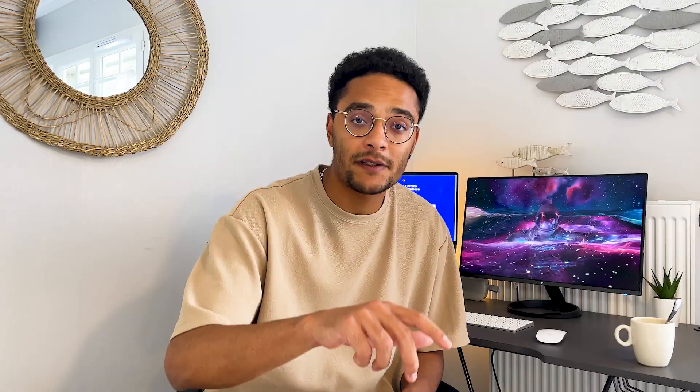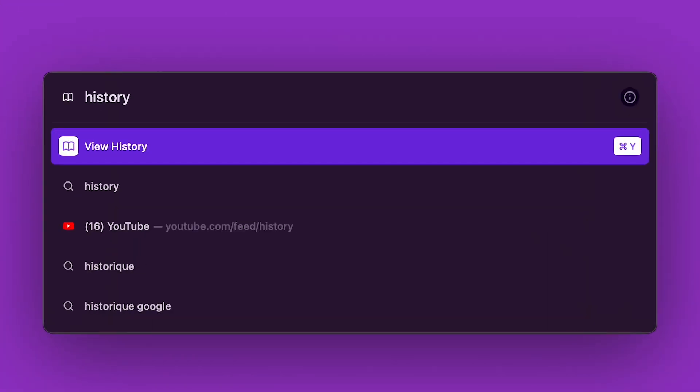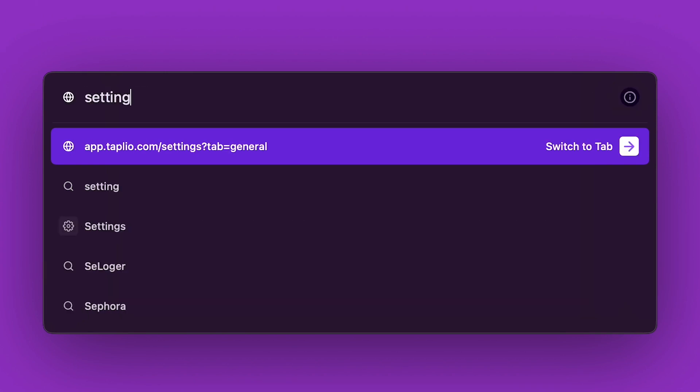The most life-changing things in Arc for me are the different spaces, the left sidebar, and this kind of spotlight feature — this tiny search bar that just pops up automatically. This thing is crazy, it just does everything. Just press Command plus T to make it pop up. You can now search for anything, open a new tab, pin a tab, search your history, add an extension, find a setting, and pretty much anything else. I'm not even getting paid to say this, I just really like this thing.